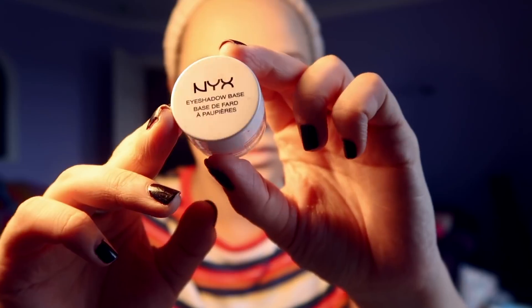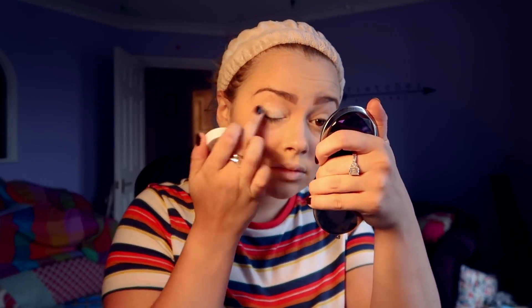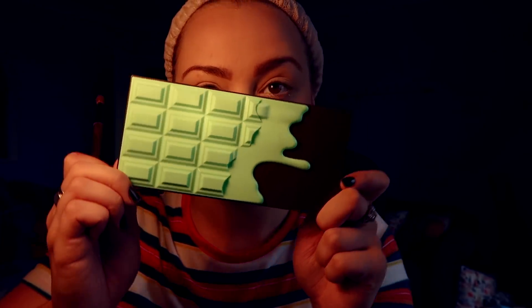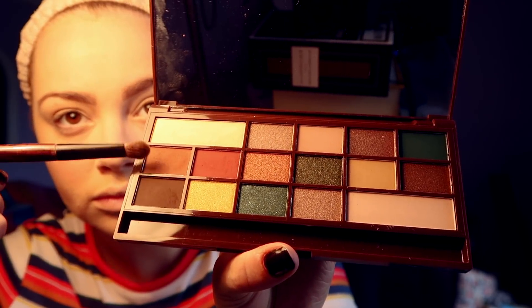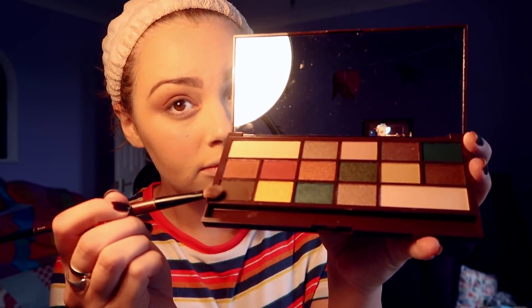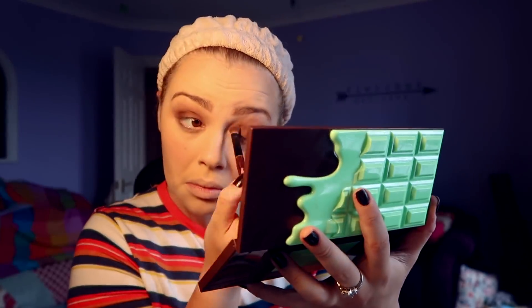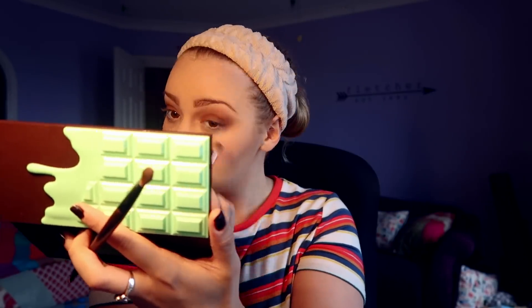I never used to use an eyeshadow base but now I do — I use one from NYX and I just put that on my eyes like a cream eyeshadow before I put my actual eyeshadow on. This is a very very new purchase. I found that Revolution are doing these I Heart Makeup chocolate palettes — they have a huge range of them but my favorite was the mint chocolate palette. I'm using a color called Secret and then on top of that a color called Awaken, which is a little bit darker. With my double-ended Body Shop brush I use the chiseled end to do a thin darker line with Awaken underneath my eye, and then I use a fluffier eyeshadow brush to blend it all out.